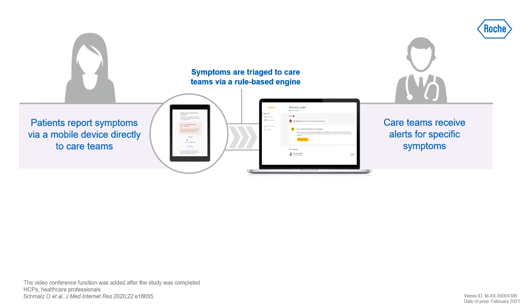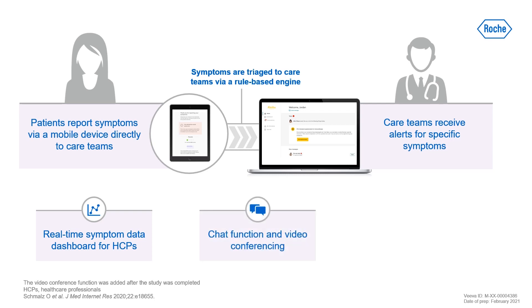Care teams receive alerts when patients experience specific symptoms and can view a comprehensive symptom dashboard for each patient to inform their decision making. Chat and video conference functions enable remote communication with a healthcare professional in between clinic visits, and patients can access educational materials to help with the self-management of mild to moderate symptoms.